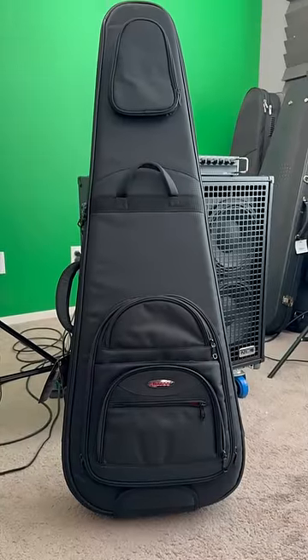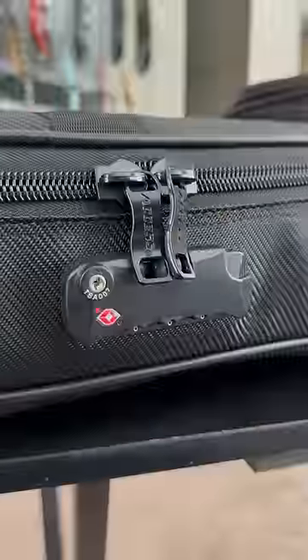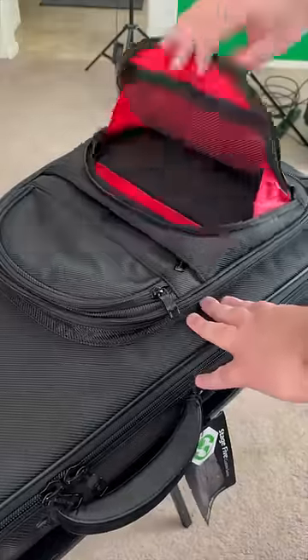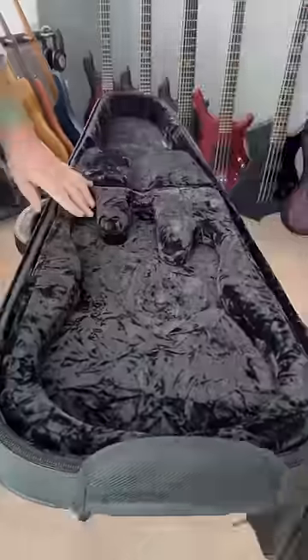Stage 5 boasts this bag to be the most durable gig bag on the market, and rightfully so. It features TSA approved locks, highly engineered and incredibly tough laminated ballistic paneling, over an EVA shock absorbing foam interior. This thing is designed to protect in every way.